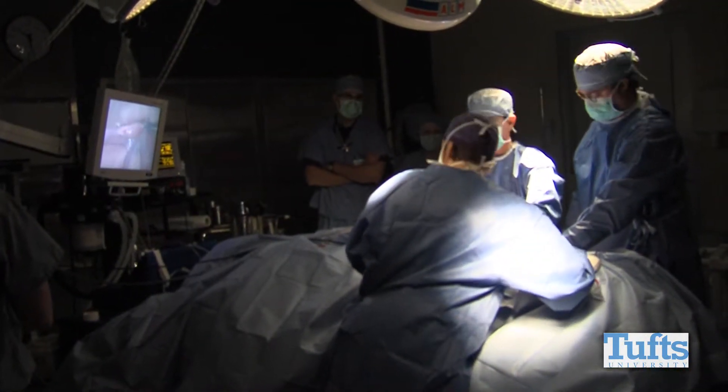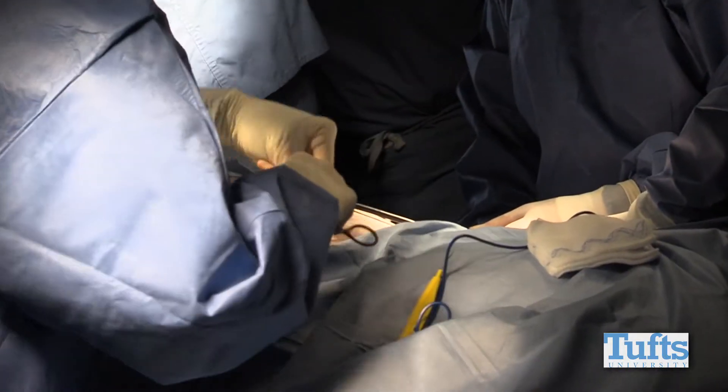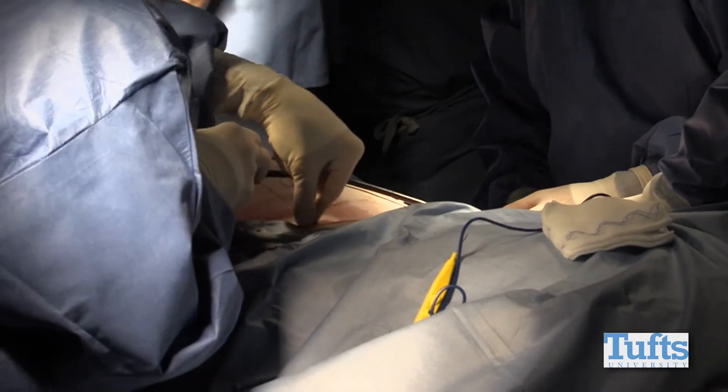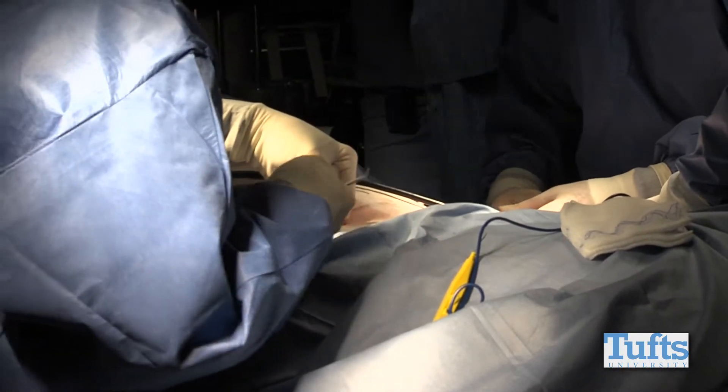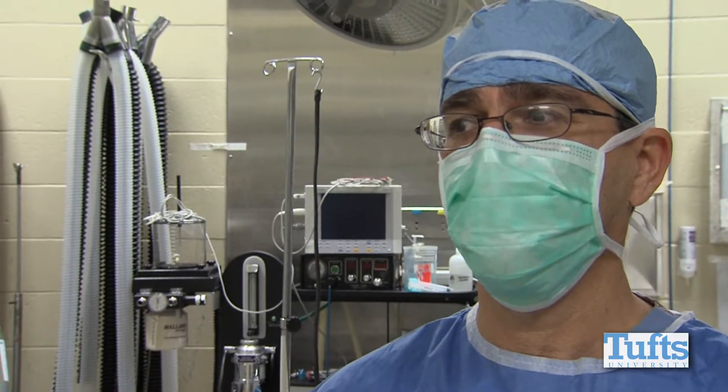Laparoscopy access is very limited right now in New England, so we're one of the first doing this. Anyone who's had laparoscopic surgery knows how little pain they have compared to an open procedure. We see decreasing post-surgical pain as part of our role — procedures we can do laparoscopically will be great for the patient, great for the owner, and good for everybody.